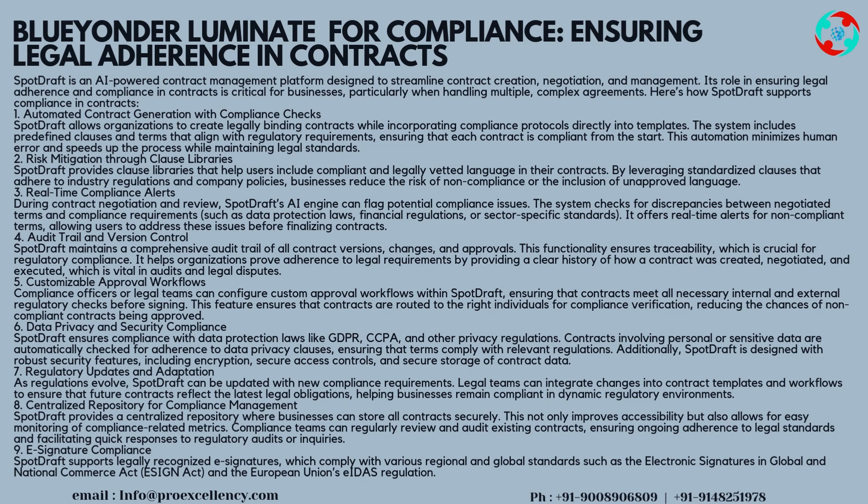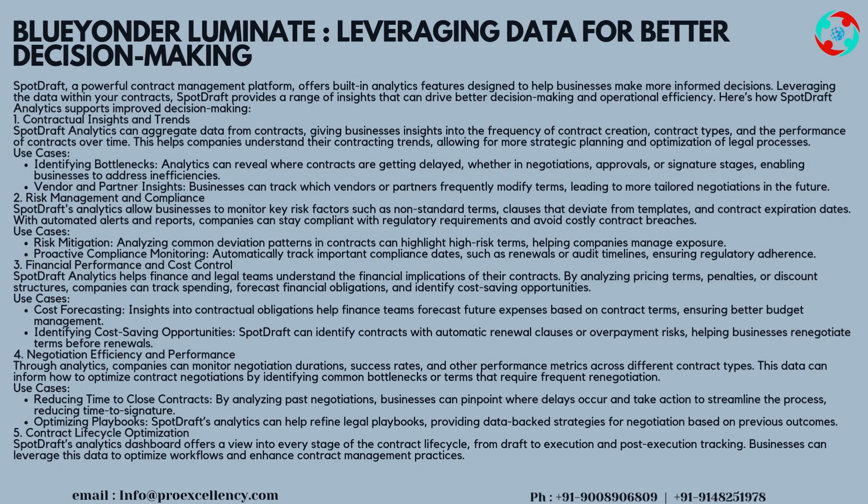Strategy 9 — E-signature Compliance: SpotDraft supports legally recognized e-signatures, which comply with various regional and global standards such as the Electronic Signatures in Global and National Commerce Act (ESIGN Act) and the European Union's eIDAS regulation.